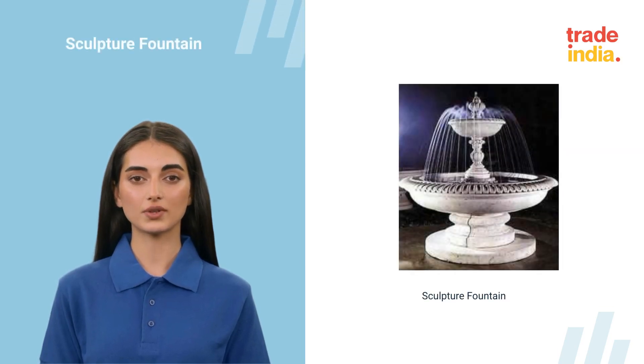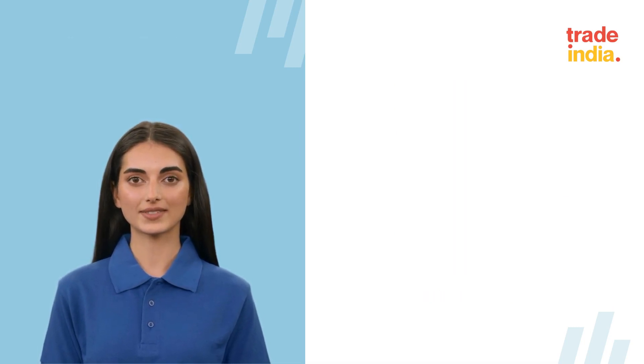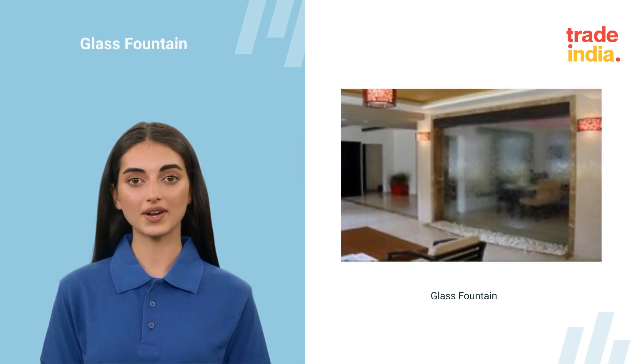Elevate your outdoor ambience with our sculpture fountain. Non-music fountain crafted with stainless pump, available in any color. Glass fountains that we provide to our customers are widely appreciated for their alluring designs, rugged construction, ease in maintenance, low-energy needs, and other such factors.